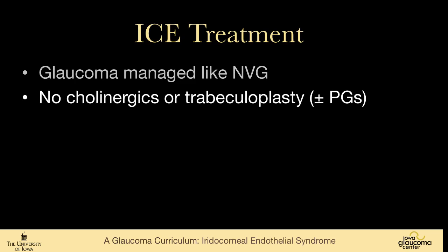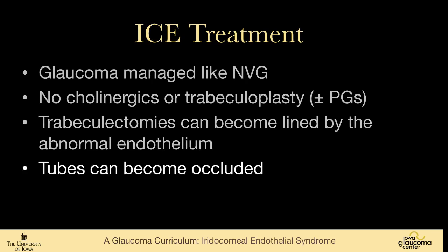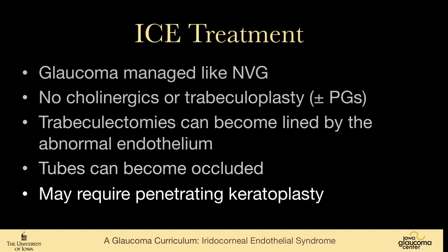Cholinergics and trabeculoplasty really have no role here because the angle is no longer visible. Prostaglandin analogs are probably not very effective because the synechiae that cover the trabecular meshwork also cover the anterior face of the ciliary body. Trabeculectomies can be problematic because they can become lined with this abnormal endothelium, and tube shunts can become occluded by the membrane that grows across the anterior segment. Corneal changes may require penetrating keratoplasty.